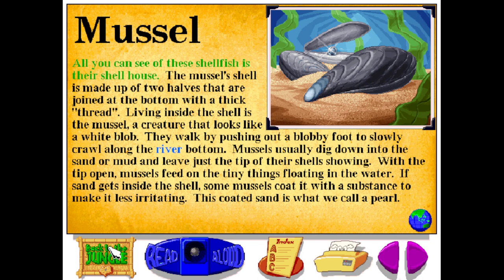All you can see of these shellfish is their shell house. The mussel shell is made up of two halves that are joined at the bottom with a thick thread. Living inside the shell is the mussel, a creature that looks like a white blob. They walk by pushing out a blobby foot to slowly crawl along the river bottom. Mussels usually dig down into the sand or mud and leave just the tip of their shells showing. With the tip open, mussels feed on the tiny things floating in the water. If sand gets inside the shell, some mussels coat it with a substance to make it less irritating — this coated sand is what we call a pearl.